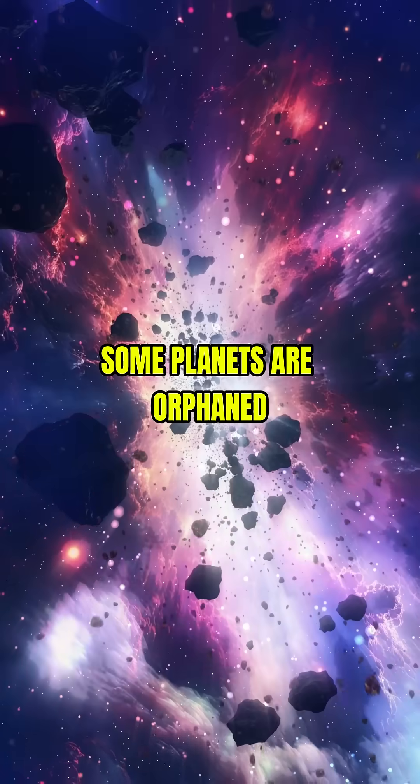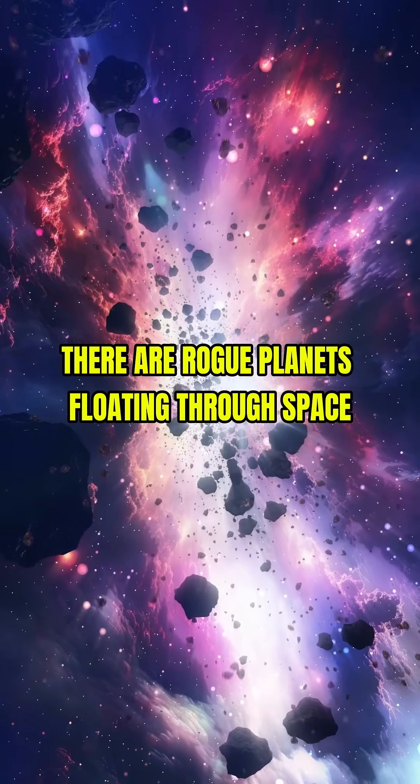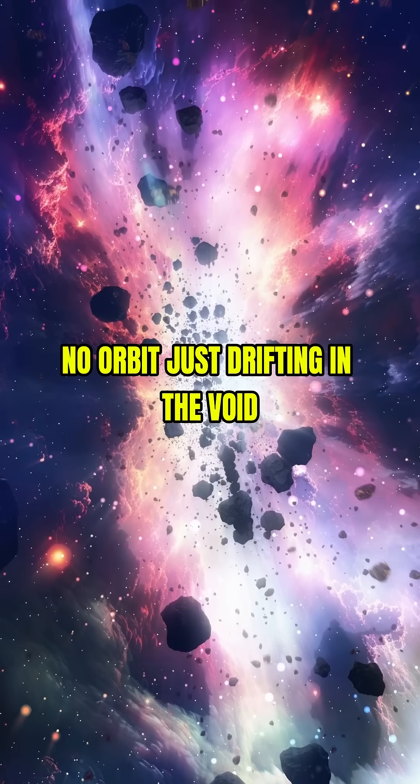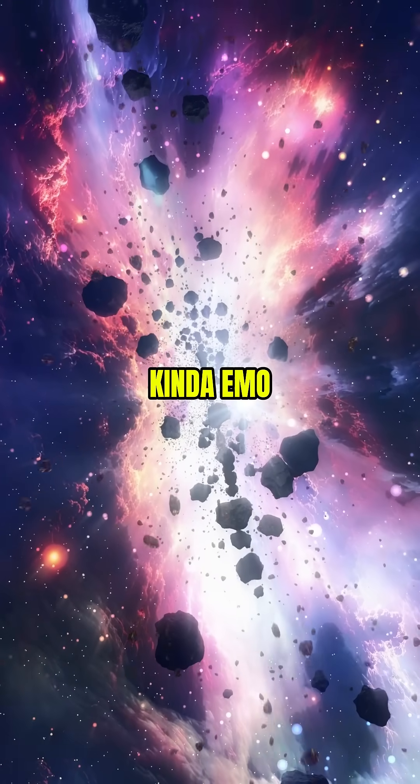9. Some planets are orphaned. There are rogue planets floating through space with no stars — no sunrise, no orbit. Just drifting in the void. Kinda emo.